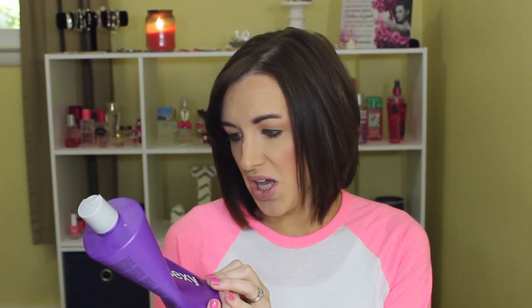I used this up a while ago — the Sexy Hair Smooth Sexy Hair Sulfate-Free Smoothing Shampoo. I liked it but I wasn't wowed by it. It might work better now that my hair is shorter, but I don't know. I did like that it's smoothing and free of gluten, parabens, and sulfates, but I probably wouldn't repurchase it — it was just okay.